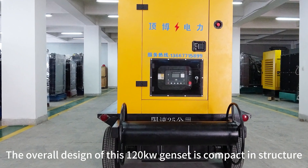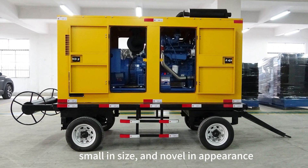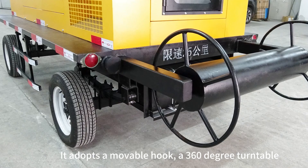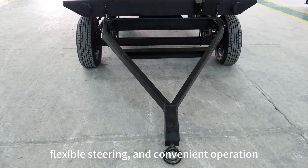This is a single bearing four-wheel type generator set. It adopts a movable hook, a 360-degree turntable, flexible steering, and convenient operation, equipped with a handbrake system to ensure safety during driving.